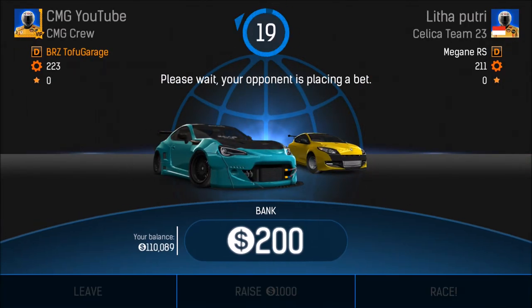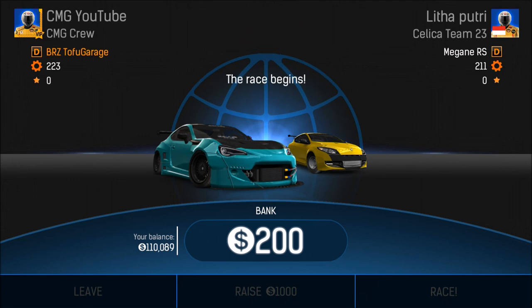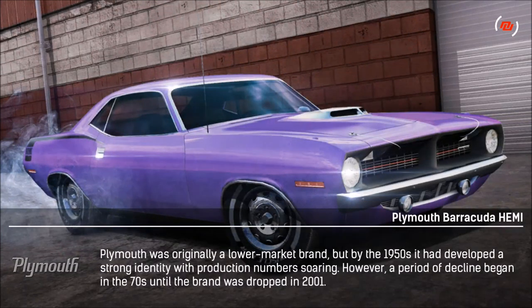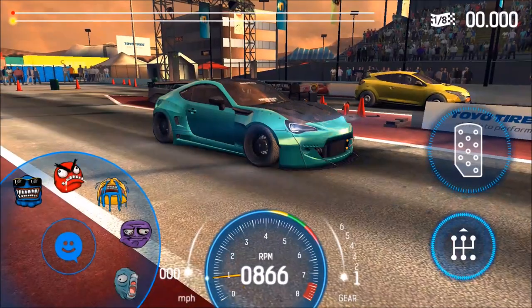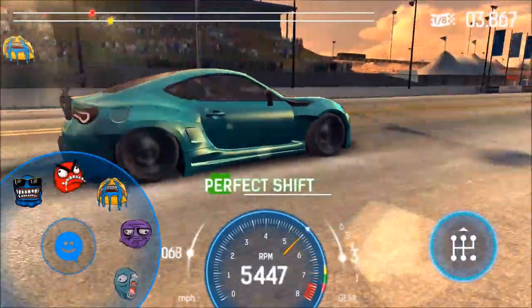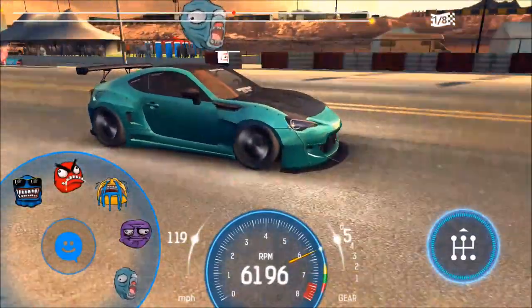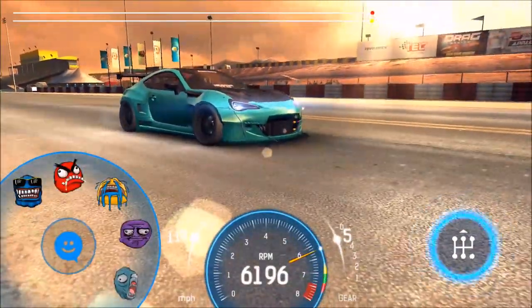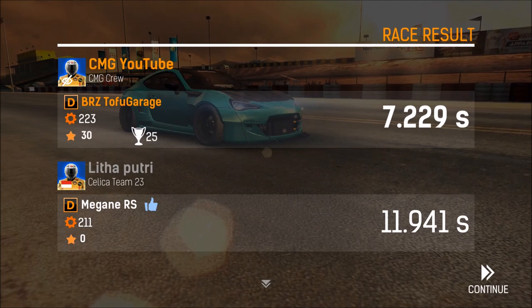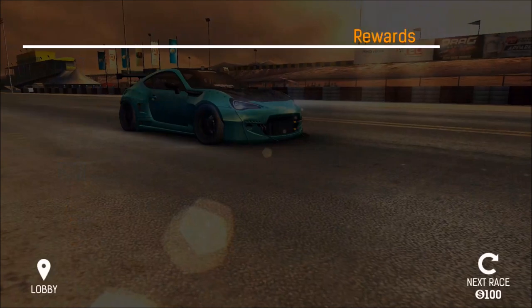It's Megan RS versus my D class Tofu Garage — I have no idea how this car will perform. I just bought it for the looks. Sometimes you get cars for performance, sometimes for looks — same with the Liberty Walk Challenger. Let's see — we're not spraying and we are destroying it without spraying at all! That was easy. 11 seconds? What did you do, man? First victory for this car!